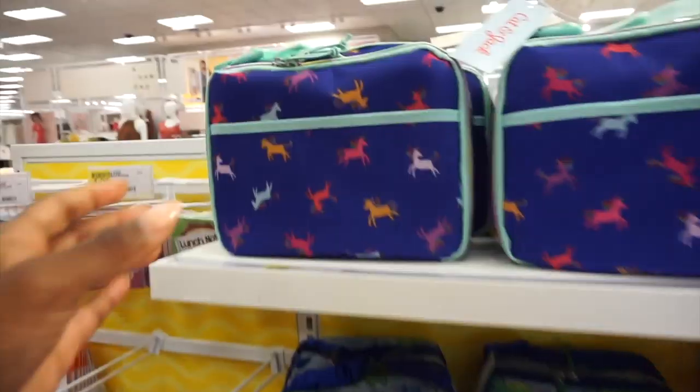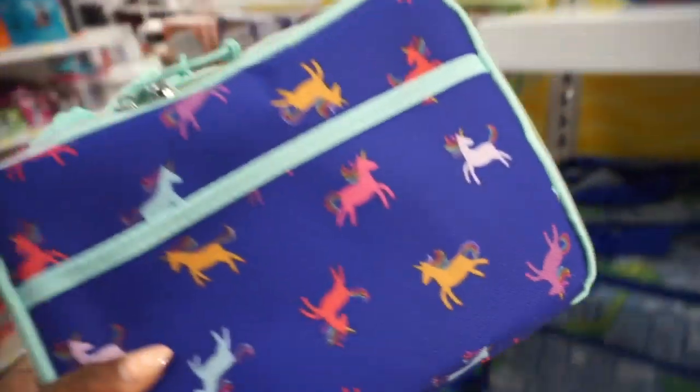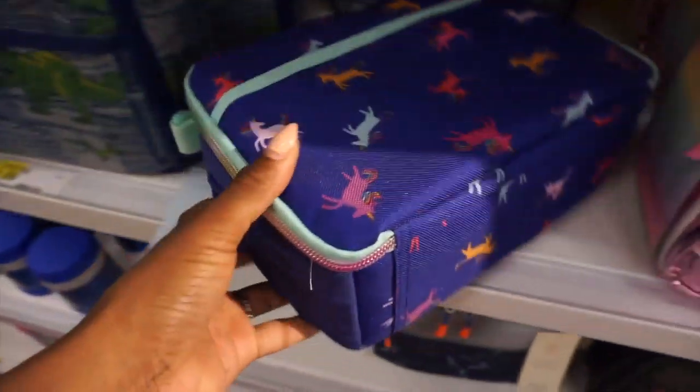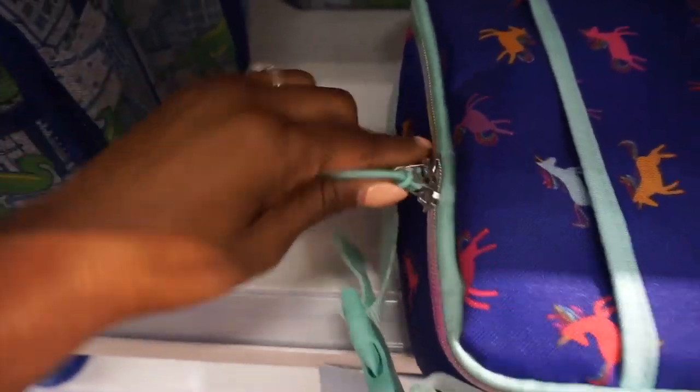I figured I would take you guys along with me. I hope you enjoy it - you might find a couple of things to get for your child. Leave me a comment and let me know what other stores are really great for back-to-school shopping. I am new at this, so yeah, leave all your comments down below.